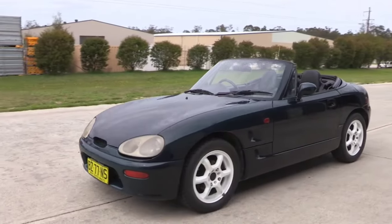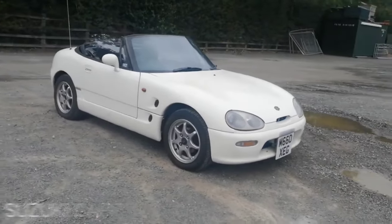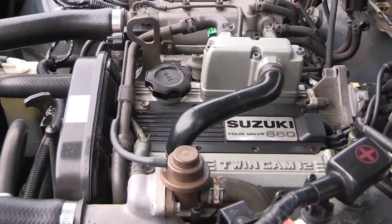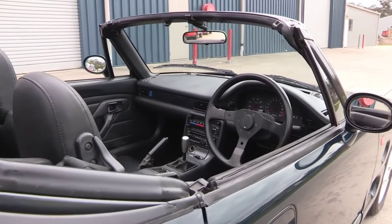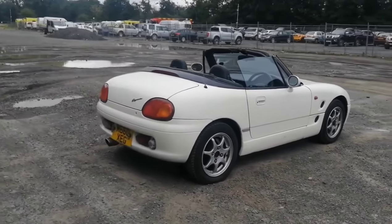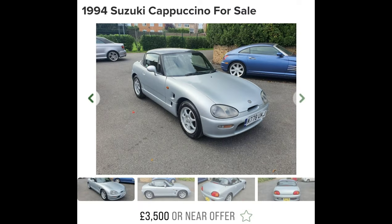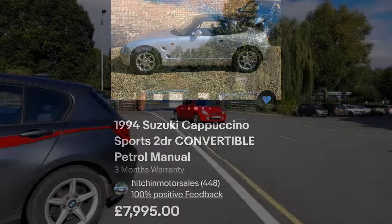Back to the slightly cheaper cars now with the Suzuki Cappuccino. Made in the 90s, another Japanese K car — small, lightweight, front-wheel drive roadster with a 660cc turbo 63 brake horsepower engine. It has a clever hard top roof that can look like a T-bar, Targa, or full-on roadster, which is pretty cool. There aren't many in the UK, but they're available at a good price when they do come up for sale. Some were original UK cars and imports are also available. Three thousand five hundred pounds will get you a car needing light TLC, and eight thousand pounds will get you a mint example.